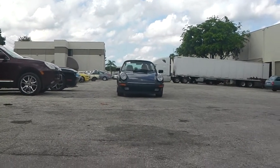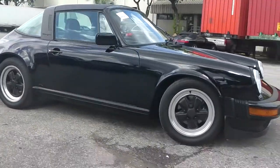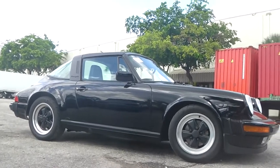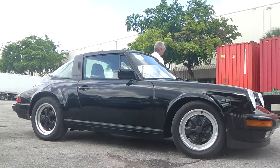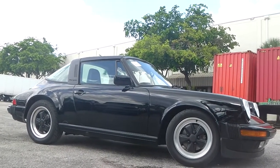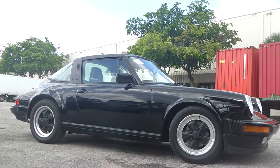Dear friends and followers of Schooner Auto Brokers in Fort Lauderdale, Florida, here we proudly present the gorgeous 1987 Porsche 911 Targa in triple black, brokered for one of our European individual buyers.